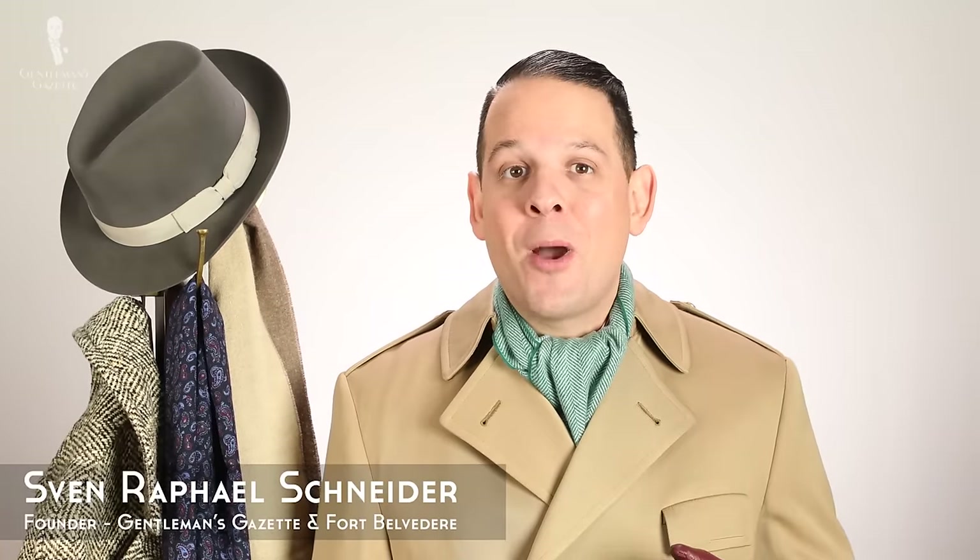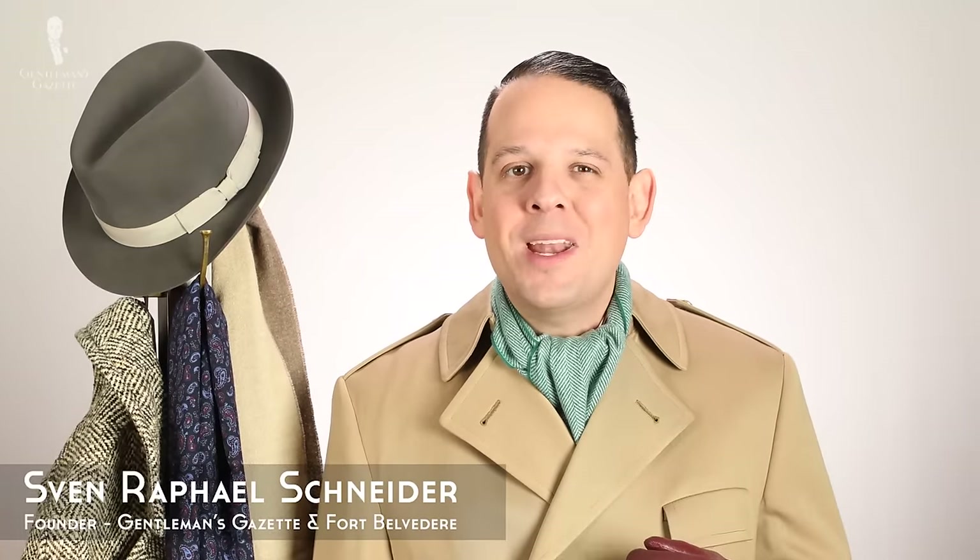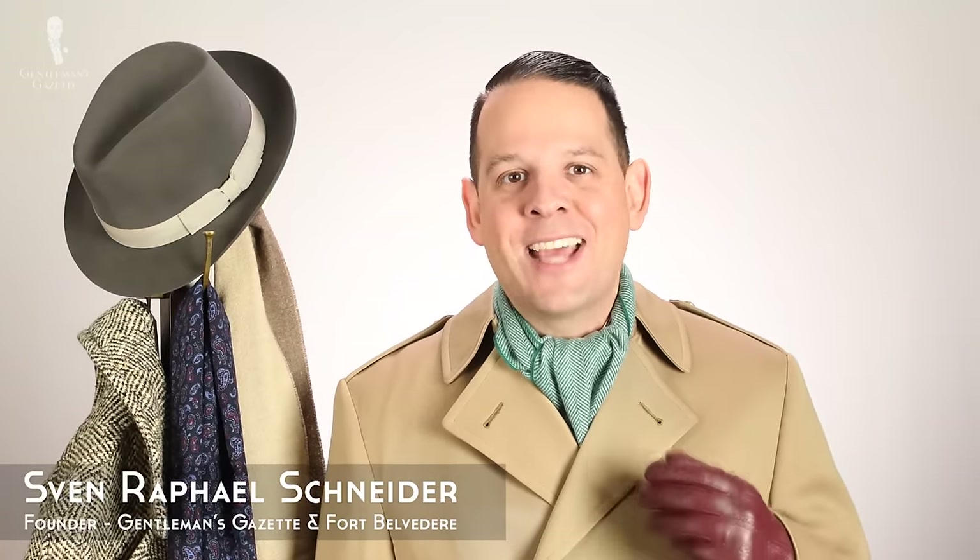Welcome back to the Gentleman's Gazette. In today's video, we talk about how to buy an overcoat so you end up with a garment that is stylish and stands the test of time.